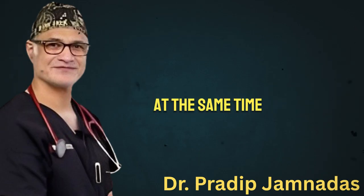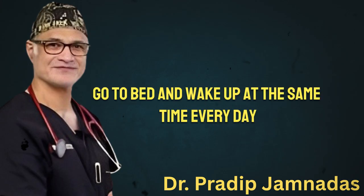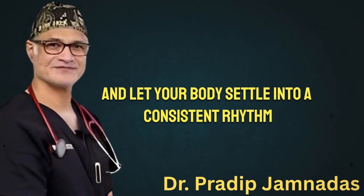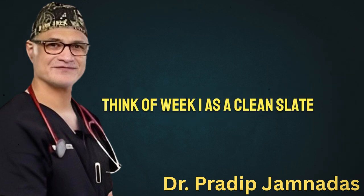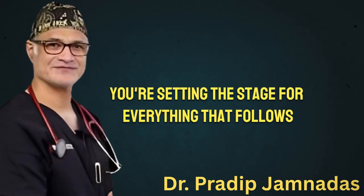At the same time, it's the perfect opportunity to fix your sleep habits. Go to bed and wake up at the same time every day, even on weekends. Dim the lights early, avoid screens before bed, and let your body settle into a consistent rhythm. This alone will help regulate cortisol and improve how your body handles fat storage. Think of week one as a clean slate — you're not trying to push your limits, you're setting the stage for everything that follows.